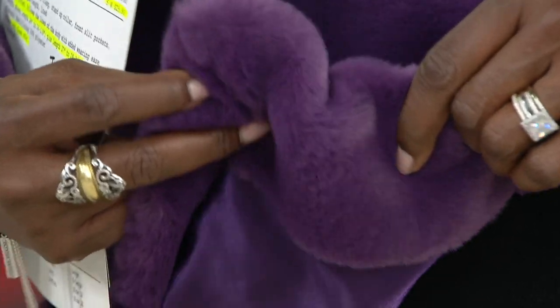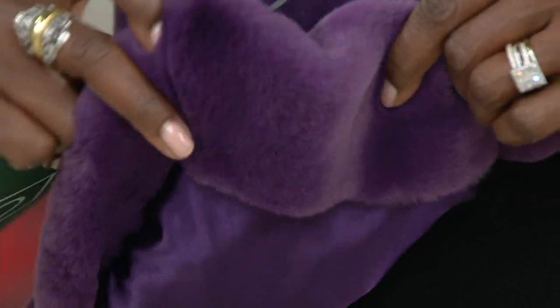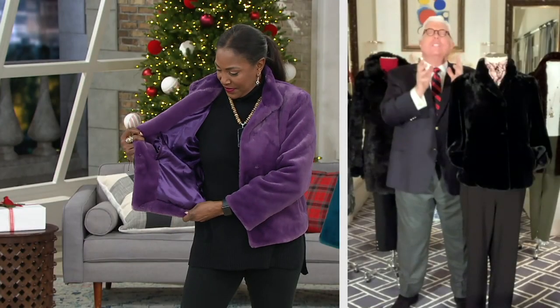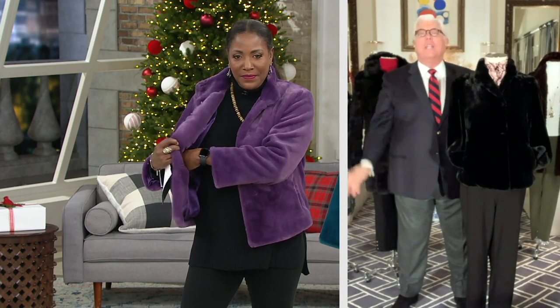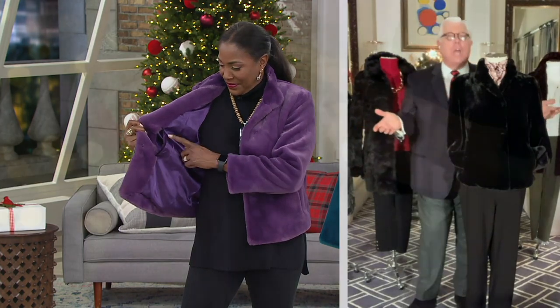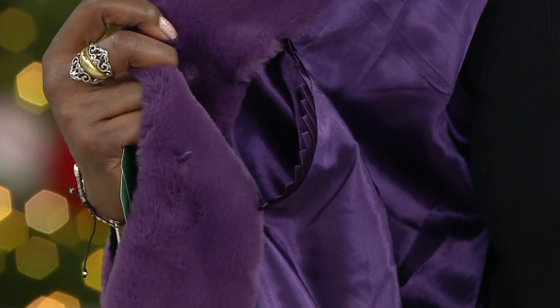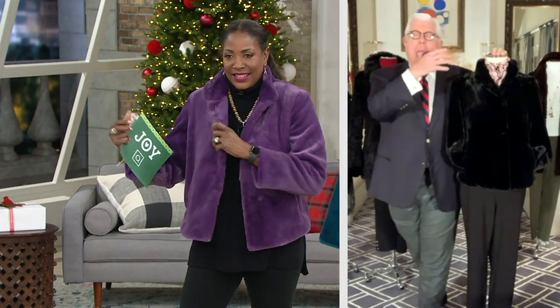Color is so important in furs this year, so we did it in all of those colors — the fig, the red, the black, the blue. You could have fun with it. And just a beautiful line-to-match, dye-to-match lining. The price point for what this is and the quality is unbelievable.